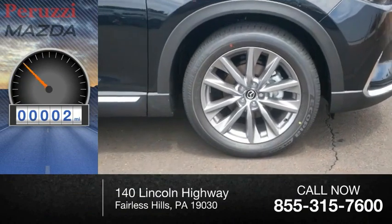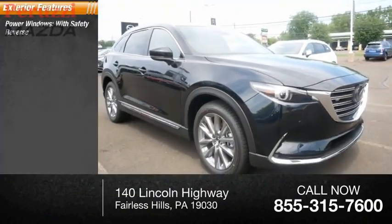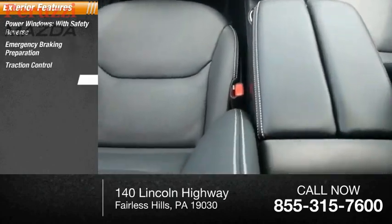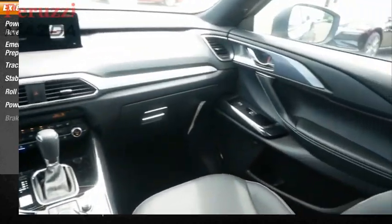This vehicle has less than 100 miles. Here are some of this vehicle's great options: power windows with safety reverse, emergency braking preparation, traction control, stability control, roll stability control, power brakes, and braking assist.